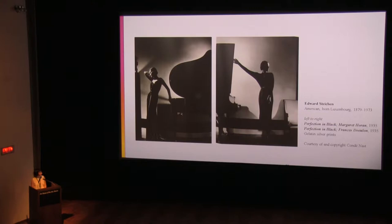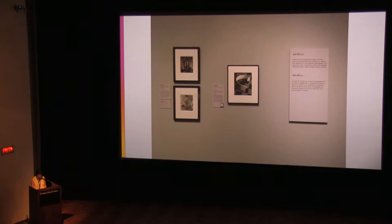The contrapposto pose of the model at left echoes the curve of the piano lid and reveals the sensuality of the coal black satin gown — a formal garment — while the erect pose of the model at right conveys the straightforward simplicity of the black jersey dress made for everyday wear. The abstract effects of light, shadow, and form were also used to full advantage in the art deco work of George Heinegan Hune.